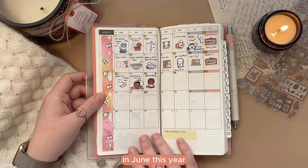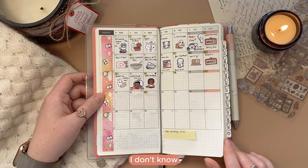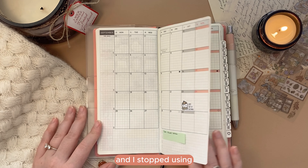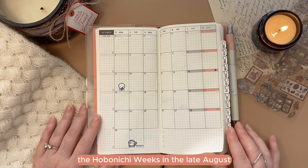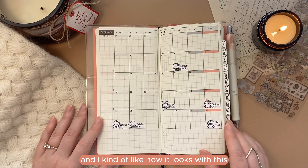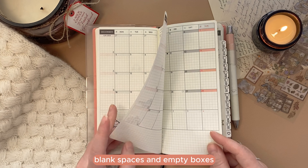In June this year, my mom passed away. I know the planner had nothing to do with this obviously, but I just started to feel extremely heartbroken being in it, and I stopped using the Hobonichi Weeks in late August. As you can see, my monthlies are left blank except for occasional TCMC stickers, and I kind of like how it looks with the blank spaces and empty boxes.